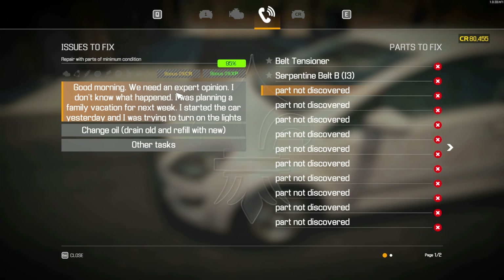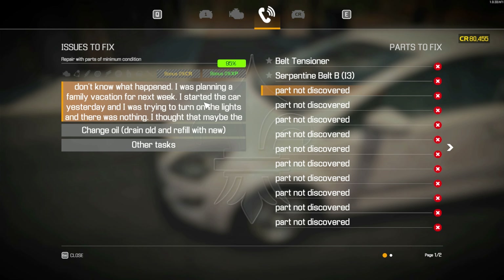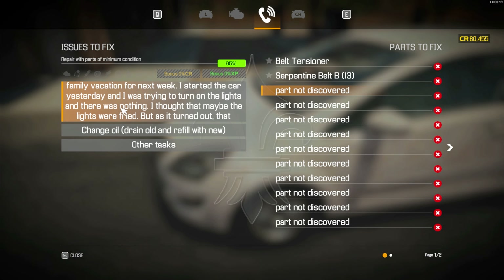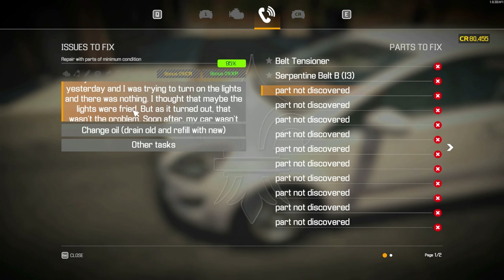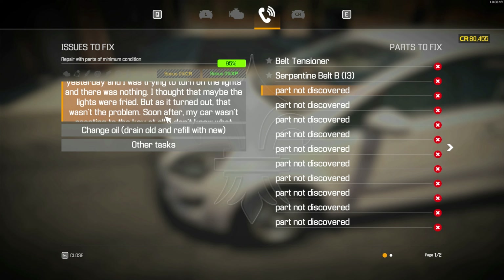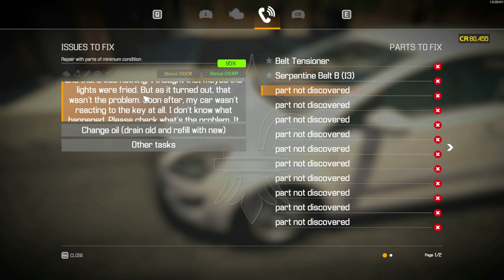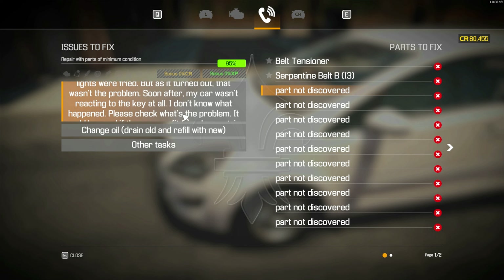Good morning, we need an expert opinion. I don't know what happened. I was planning a family vacation for next week. I started the car yesterday and was trying to turn on the lights and there was nothing. I thought that maybe the lights were fried, but as it turned out, that wasn't the problem. Soon after, my car wasn't reacting to the key at all. Please check what's the problem.